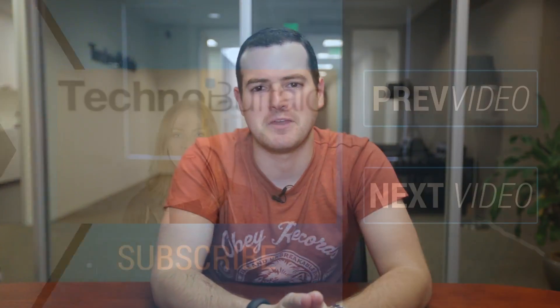Anyway, guys, love to hear your thoughts — leave them in the comments right down below. Until then, I'm John Rettinger from Techno Buffalo, and I'll see you in the next video.